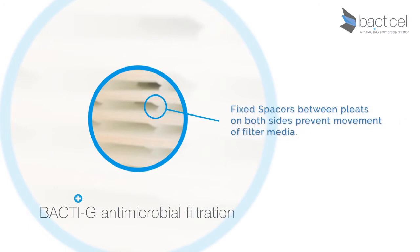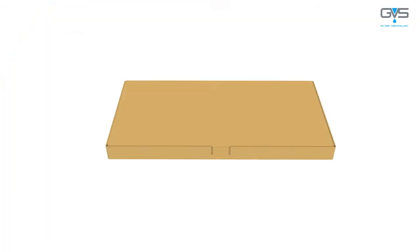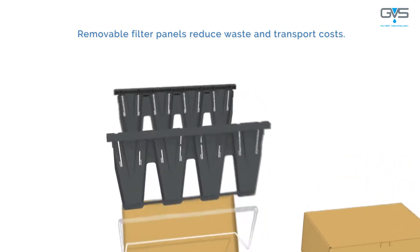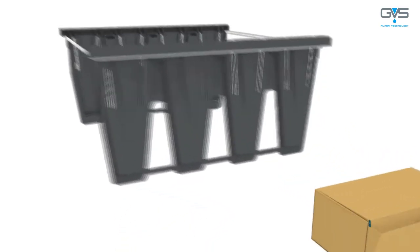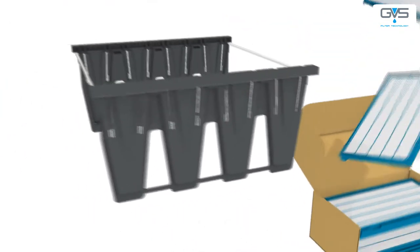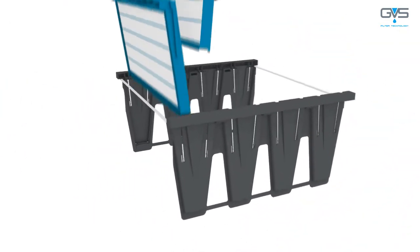Fixed spaces between the pleats on both sides prevent movement of the filter media that would impede the air flow. The BactiCell is unique in its construction. The separate replaceable panels and filter cells are supplied separately, which reduces waste and makes transport to site cheaper and easier.